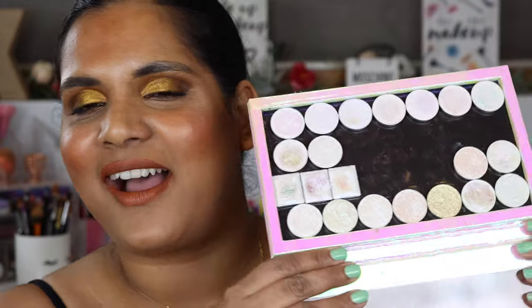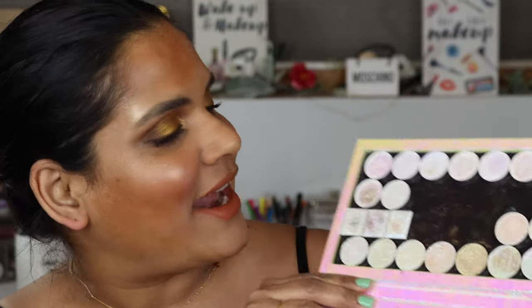Hey guys, welcome back to my channel. It's Friday night and I just got home from work. I wasn't planning on filming but I felt inspired to film this video so you guys could see swatches of these beautiful shadows that I got from a few different brands. These are my different iridescent multi-chromes from Cleonade, Terra Moon, and Divina.